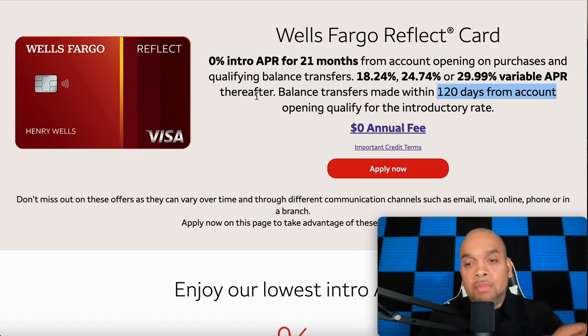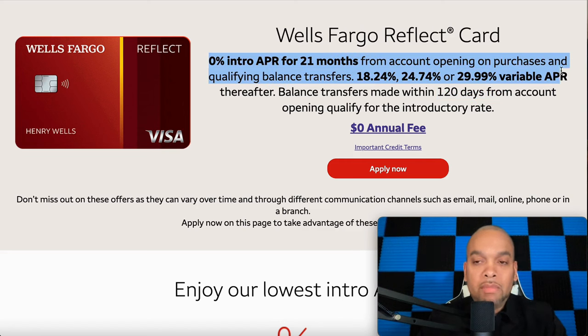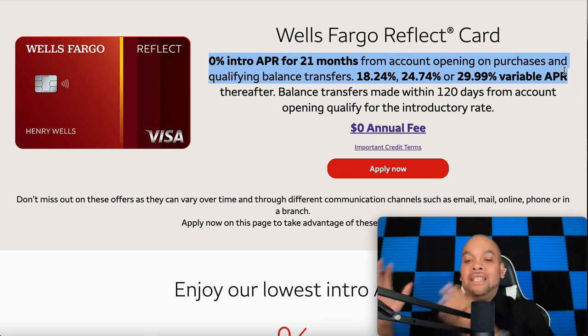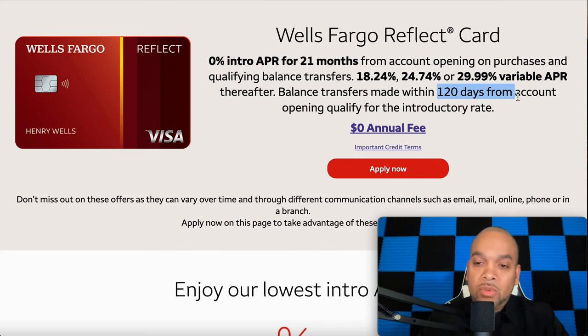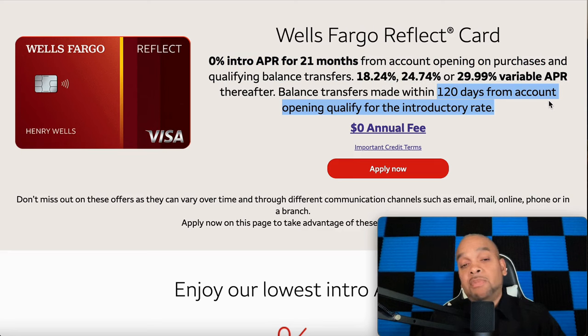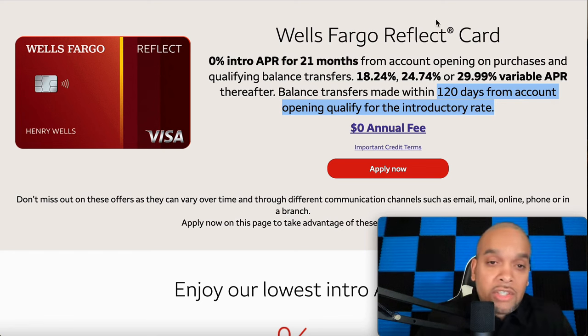Number two is the Wells Fargo Reflect card — this is the last card I got approved for. Zero APR for 21 months, people — close to two years. You can move that debt over here, get some breathing room, start making double and triple payments. You have 120 days to do the transfer. For this card you want to have close to a 700 credit score and they will be pulling Equifax.